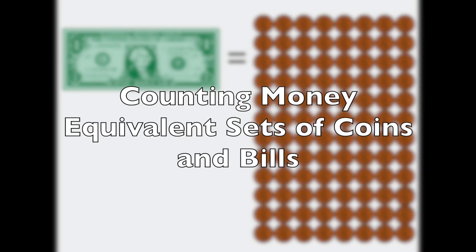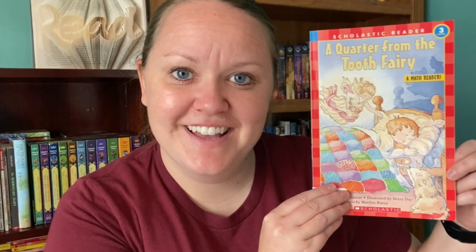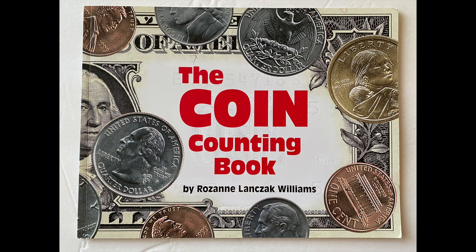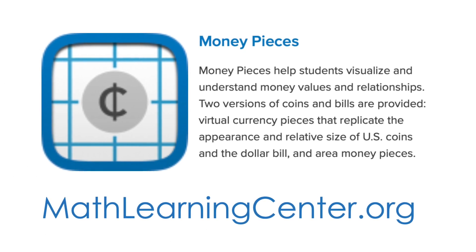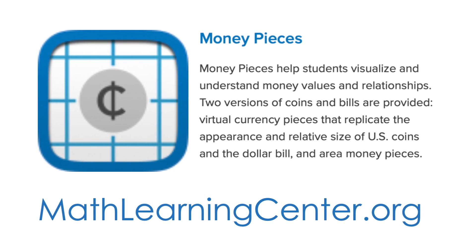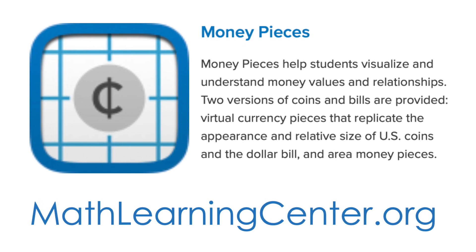Counting money. Today we are finding equivalent sets of coins and bills. We will also get to read two books within this lesson. A quarter from the Tooth Fairy and The Coin Counting Book. For this video I am going to be using the Money Pieces app, which you can find on your app store or you can find the web version on mathlearningcenter.org.